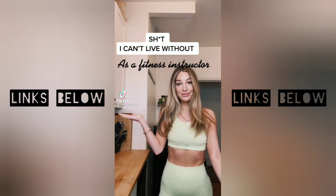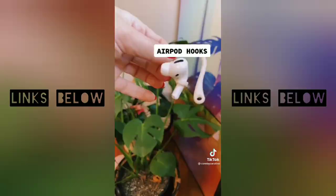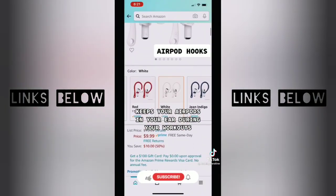Stuff I can't live without as a fitness instructor in LA: these AirPod hooks are great for keeping your AirPods in your ear during a workout. I got them on Amazon and they are only $10.